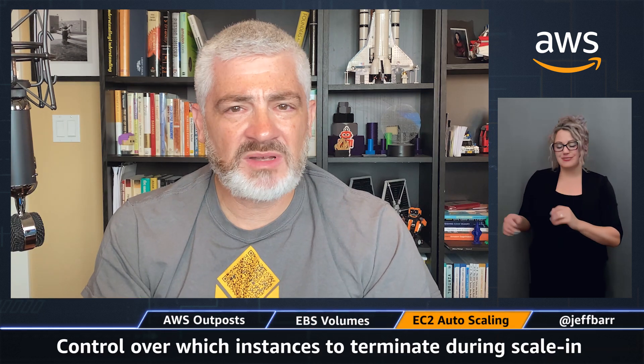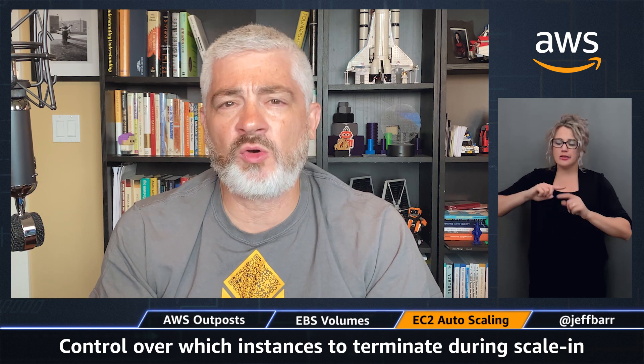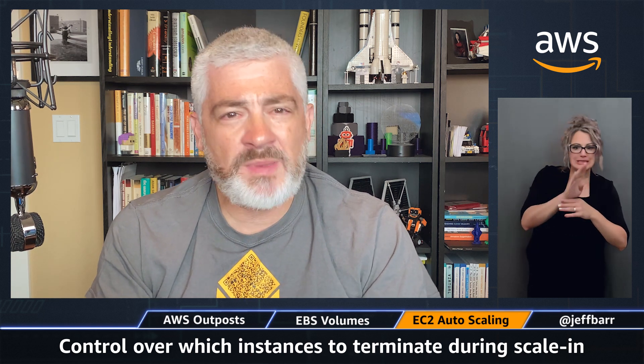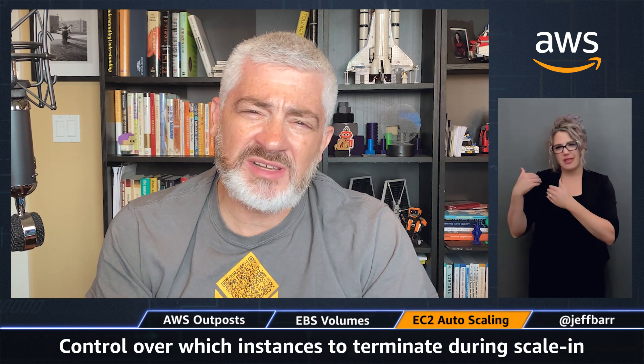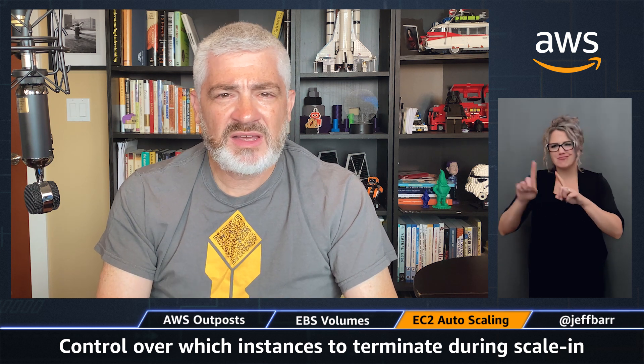To learn more about this, you can read the What's New. And finally, a great addition to EC2 autoscaling. Autoscaling is really fundamental to dealing with varying traffic or work levels — it's actually one of the earliest parts of AWS, going all the way back to early 2009. Since then, we've added a ton of options and features. The newest one is really, really cool.